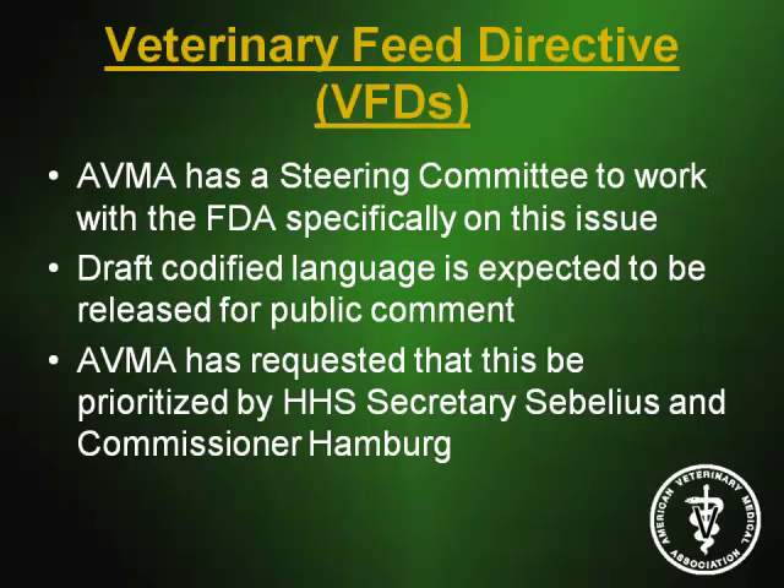We did not see the expected draft codified language for VFDs or final documents for Guidance 209 and 213 as expected. AVMA's steering committee will work as a clearinghouse to provide input from various councils, committees, and stakeholders to facilitate what the VFD will look like — streamlining the process without a mountain of paperwork, making it work best for veterinarians, producers, and everyone involved as antimicrobials move from over-the-counter to the VFD process.